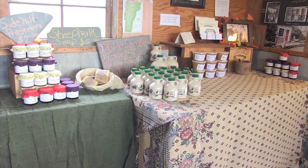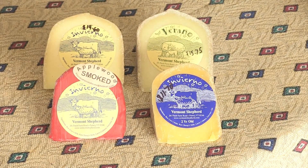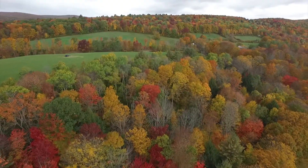Here you'll find all of the products that we make along with some local products that others make nearby. You'll find our cheese in the refrigerator, our skeins of yarn, maple syrup, local honey, and some accompaniments. We are at the Self-Serve Farm Store in Westminster West.